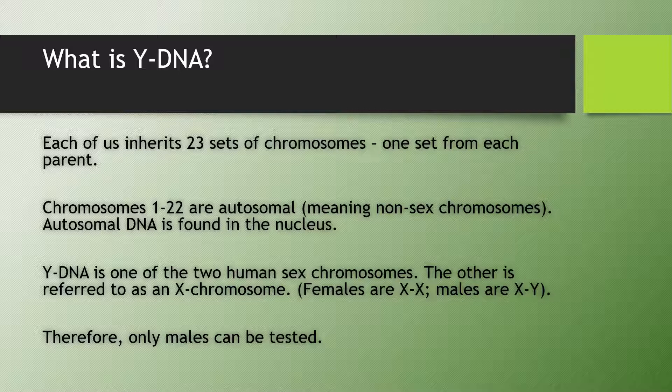Females are XX, getting one X chromosome from their mother and one X chromosome from their father. Males are XY, getting one X chromosome from their mother and the Y chromosome from their father. Therefore, only males can take a Y-DNA test. Females do not have a Y to be tested.